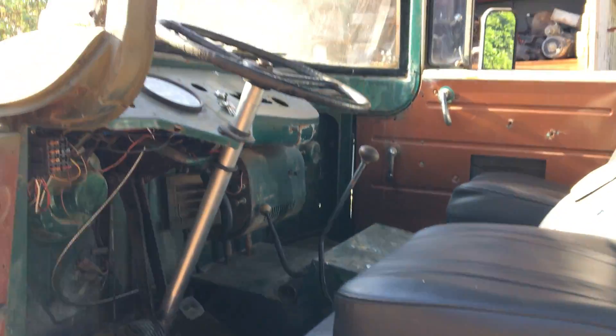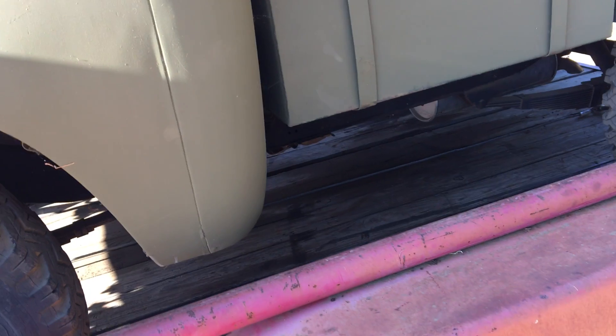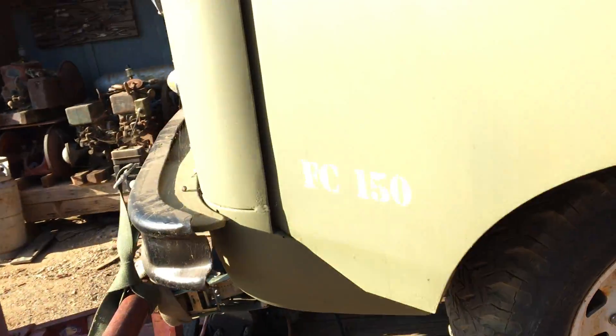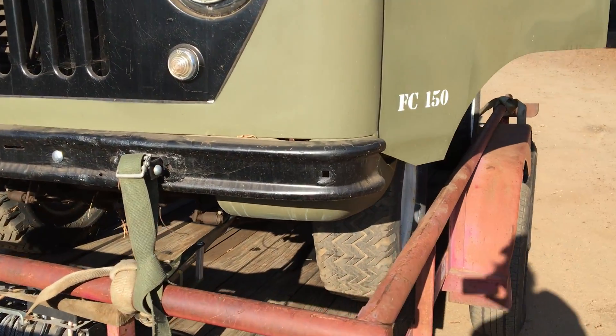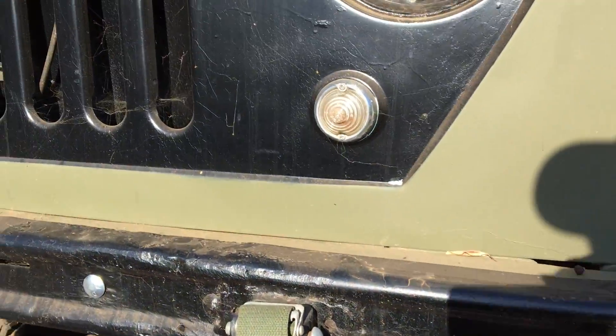It turned out to be a solid cab, hardly any rust at all. All the corners are good and solid — the doors, the fenders, the front corners were all nice. I don't know what the new owners are planning to do with it, but hopefully it turns out nice whatever they do.